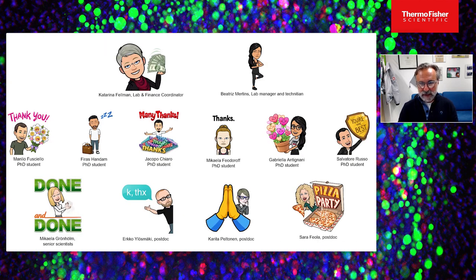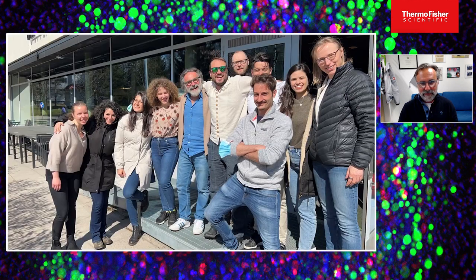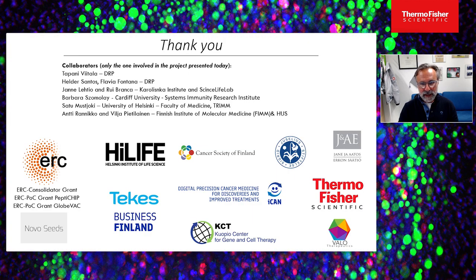I want to thank all my group members who participated in the projects I've shared today, as well as our collaborators and funders who supported the majority of this research. Thank you very much for your attention, and I'll be very happy to take your questions.